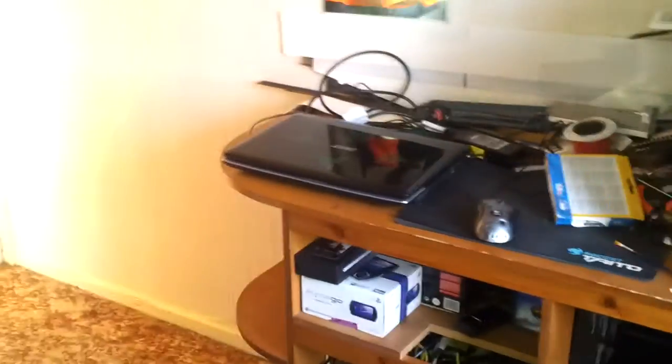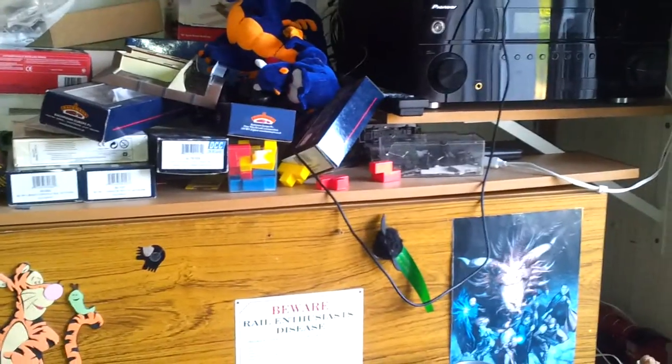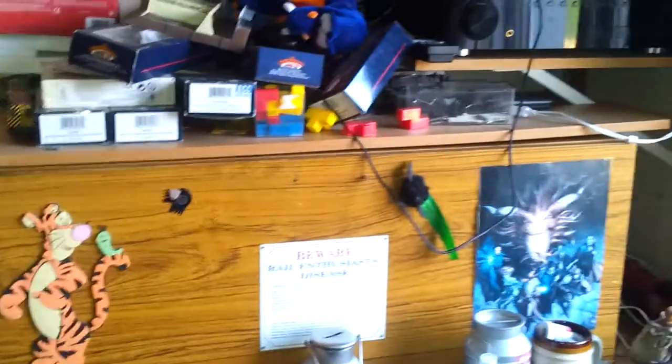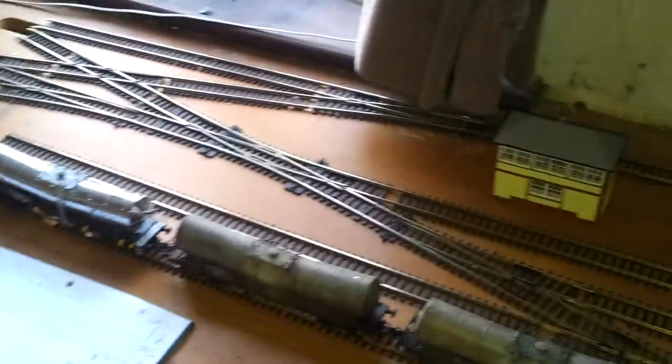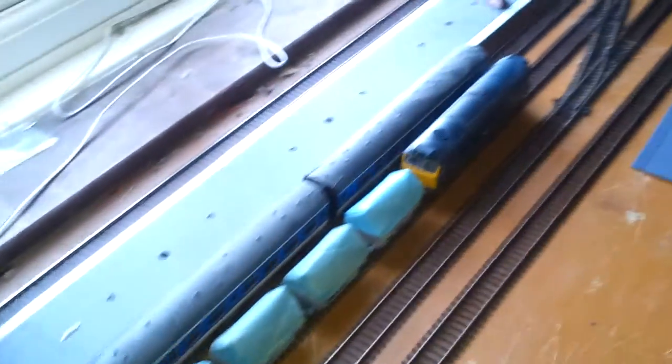There's a good old mess here. I don't know what to do with all this lot really — I might just trash a lot of it. The rolling stock boxes and things can go in the spare room. That's it really, not much else to say.